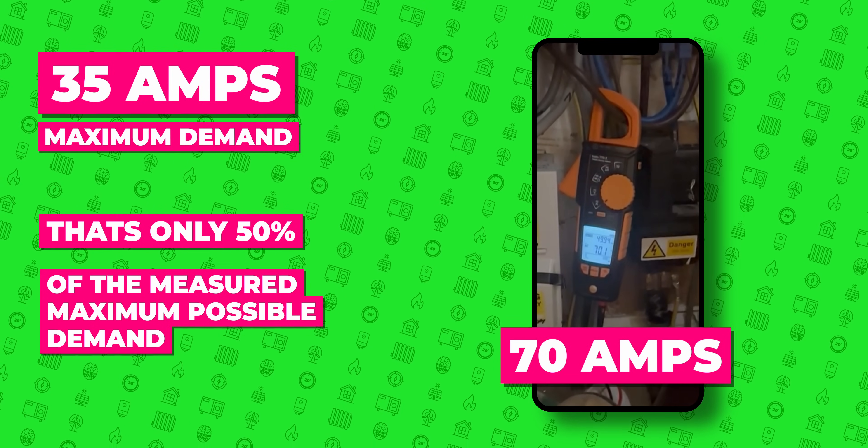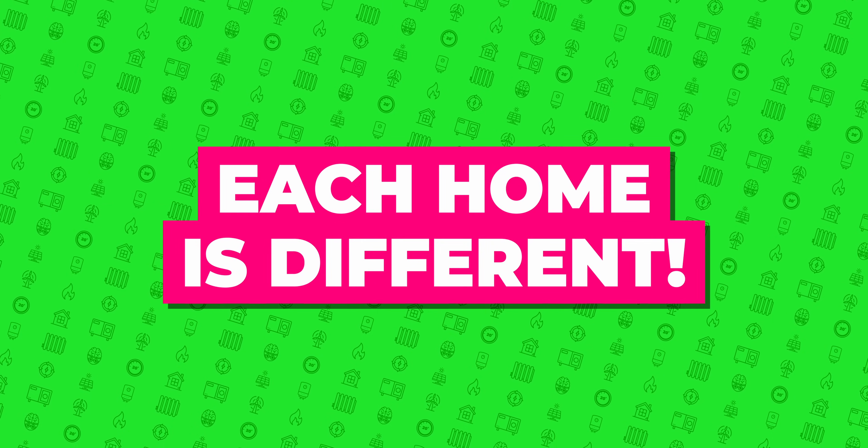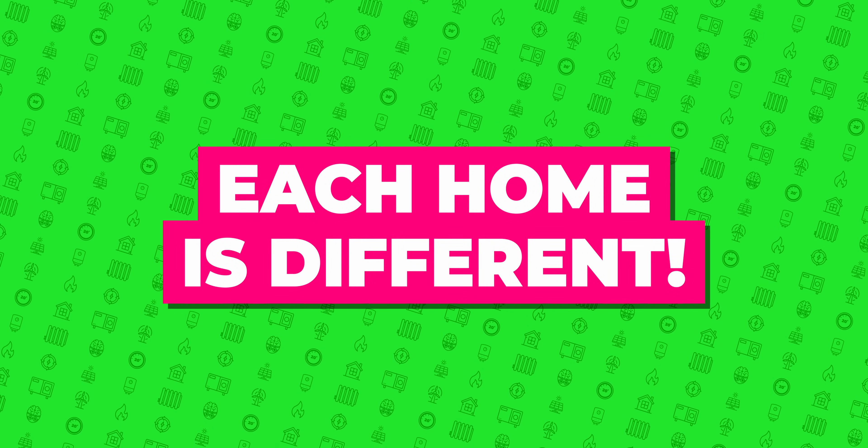That's only 50% of the measured actual possible demand from earlier on. Now, 50% of the measured possible actual demand could be a good rule of thumb. However, remember, each home is different. So what the heck are we supposed to do if all the guidance contradicts each other?